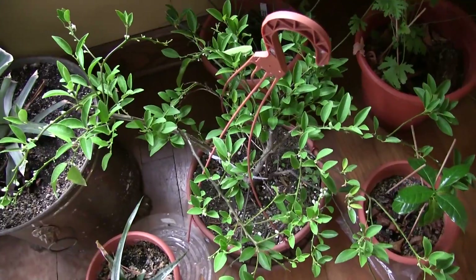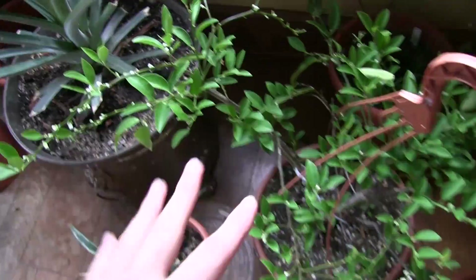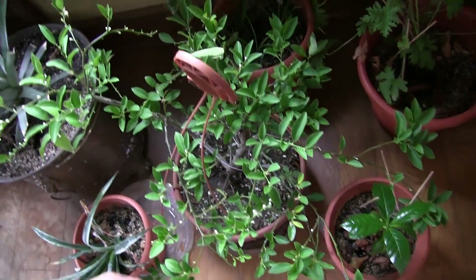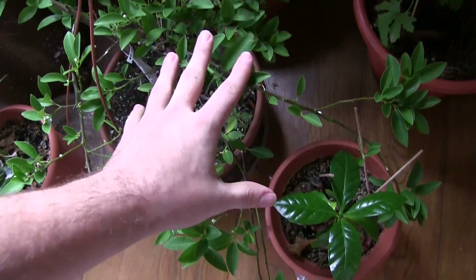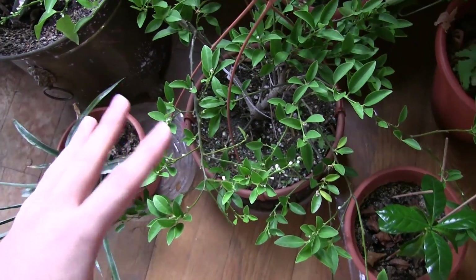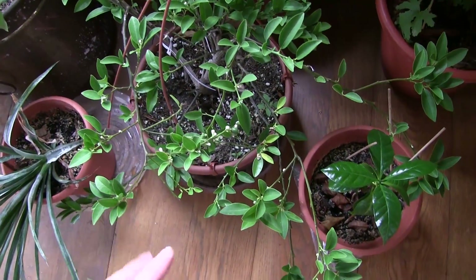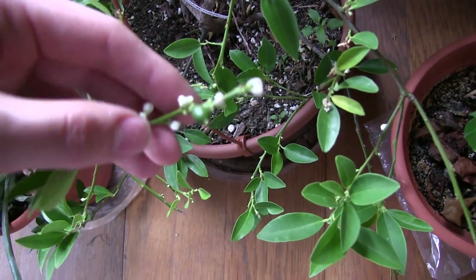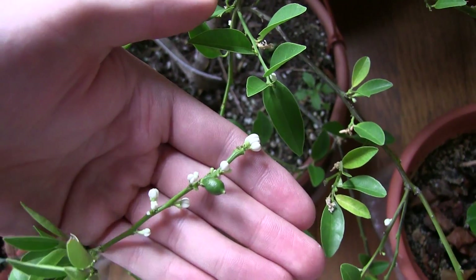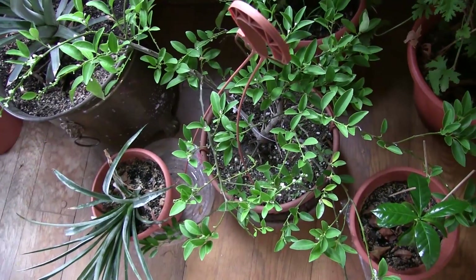Then we have our lime tree. This lime tree has been doing so well - it's putting out lots of beautiful flowers. What we do is grow these outside in the summertime and bring them in during the winter. They go through a shock period and drop a fair amount of leaves. Older leaves that were outside and brought back inside just don't like that move and tend to drop. We do have some limes forming. Nothing smells better than this tree when it's flowering - we just have such a great time with it.